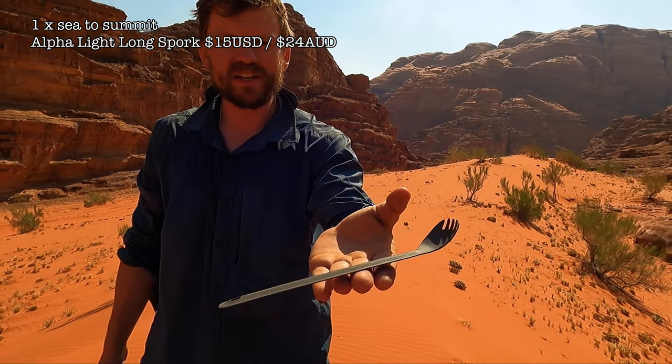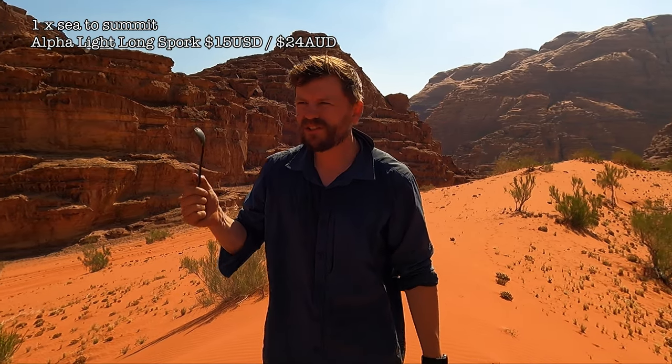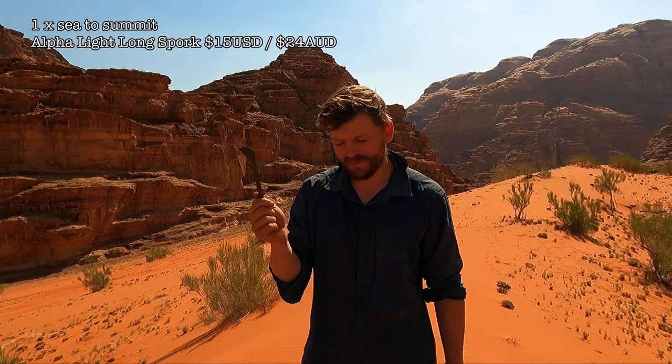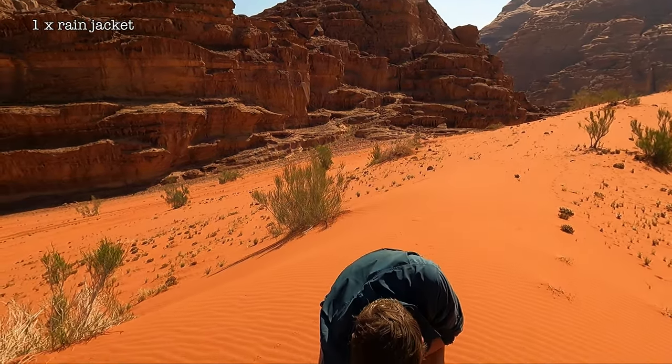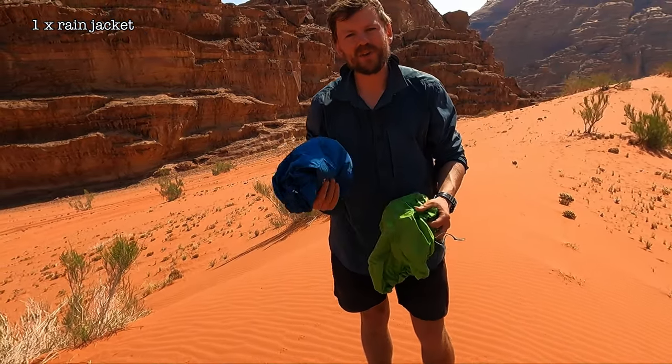Spork — these are actually titanium, they weigh almost nothing. We used to carry two but now me and Amy just share one. We count our scoops for the noodles and take turns, though it might be worth having two sporks. Rain gear — I would never go anywhere without it, because you get wet, then cold, then hypothermia. It's more of a safety thing than anything.